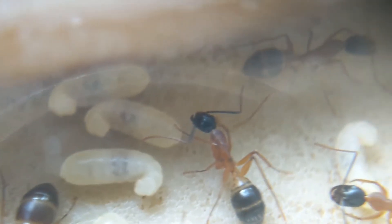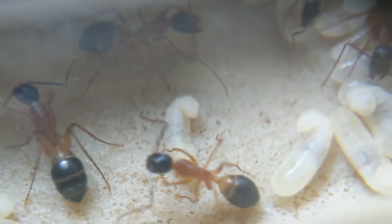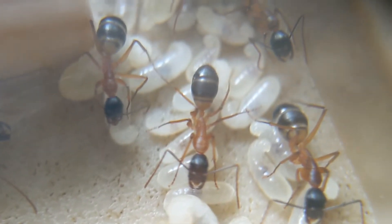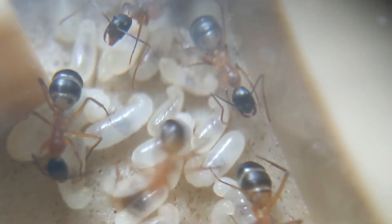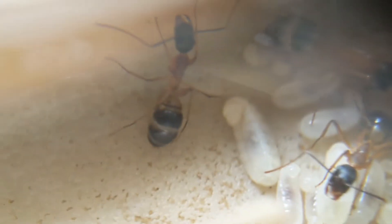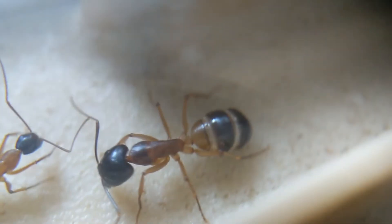Just a little shot of the queen there. Here's a little bit of the larvae pile, but trust me there is a lot of larvae to come. As you can see, this colony is going to absolutely explode in the next few weeks with the amount of larvae they have, and even pupae that are spinning up at the moment.